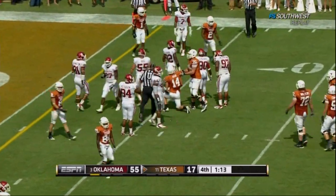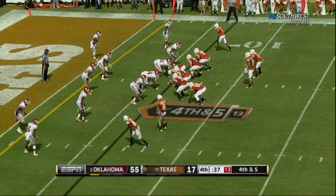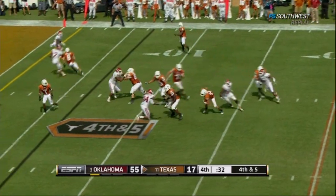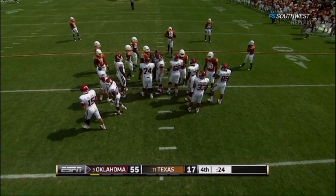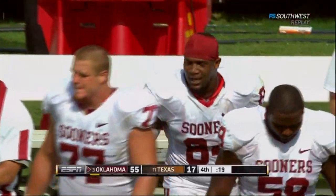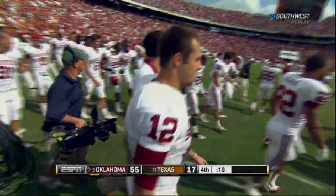It will be fourth down from just shy of the five-yard line. Ash in trouble. They've not skipped a beat with the way they're playing. Oklahoma definitely one of our contenders to go to New Orleans in the championship game. They win it 55-17. Bob Stoops with another big win.